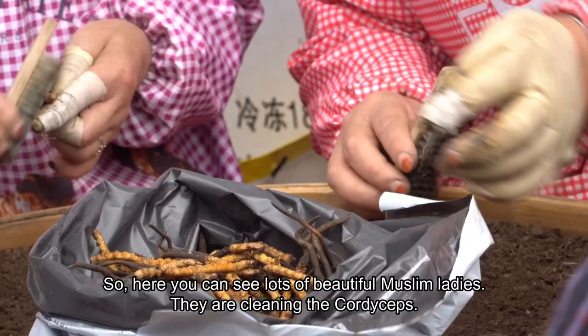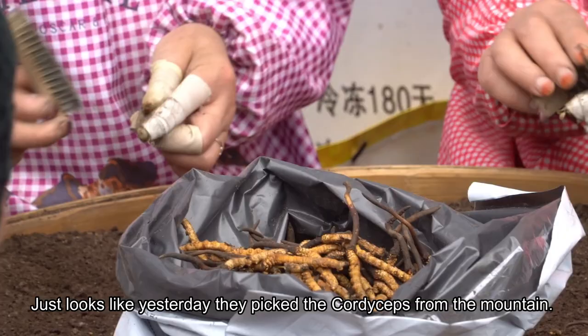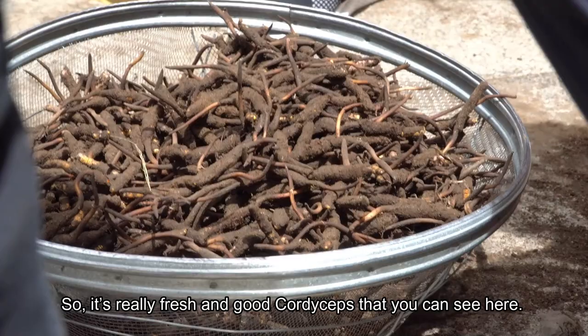Here you can see lots of Muslim ladies cleaning cordyceps. This is really fresh cordyceps — it looks like it was just picked from the mountains yesterday. They are cleaning it now. Inside the plastic bags you can see the clean ones. One piece of fresh cordyceps costs around 38 yuan.